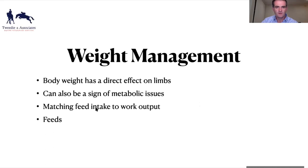Regarding weight management for the older horse: body weight, body weight, body weight. It can also be a sign of metabolic issues and you need to match feed intake to workload. Keeping weight off the horse reduces the forces on the legs. The biggest cause of retirement is lameness issues, so if we can reduce force on the legs, we'll have a beneficial effect.